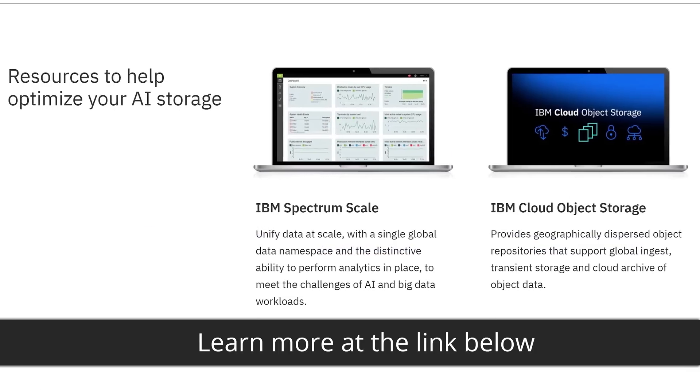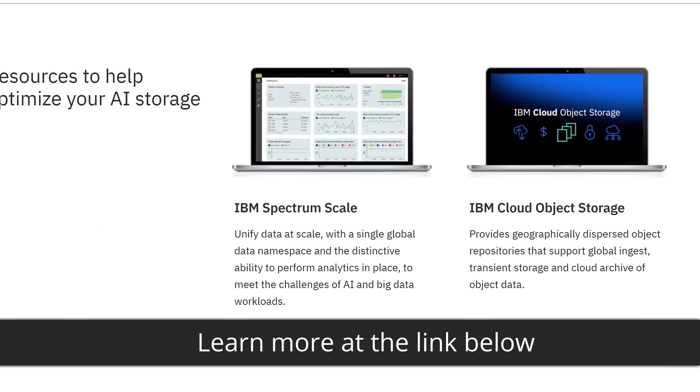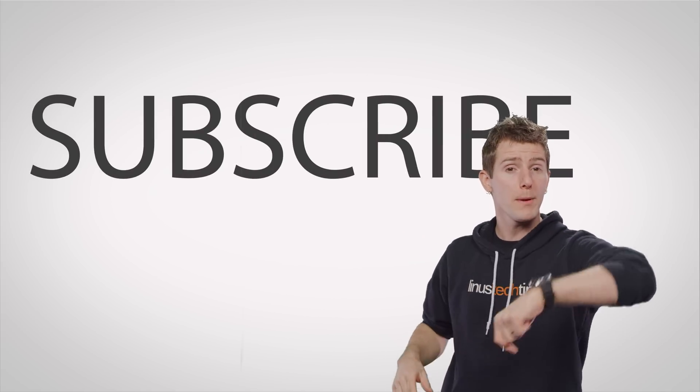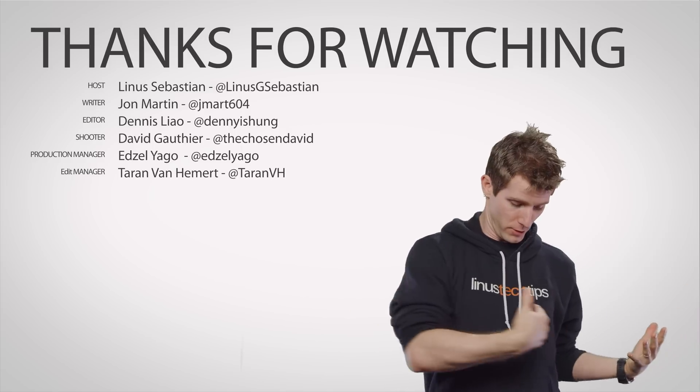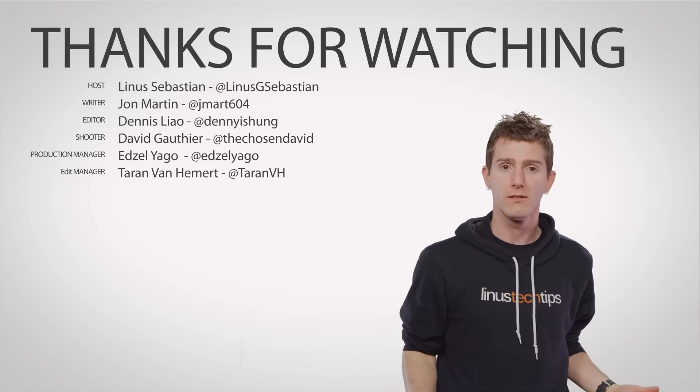Get in the fast lane to insights in whatever field you're in by learning more about data storage for AI and IBM storage solutions for autonomous driving at the link below. Thanks for watching — like, dislike, check out our other videos, leave a comment with video suggestions, and don't forget to subscribe and follow TechQuickie.